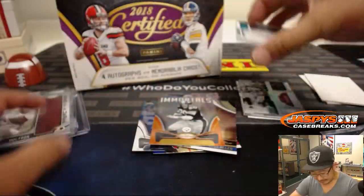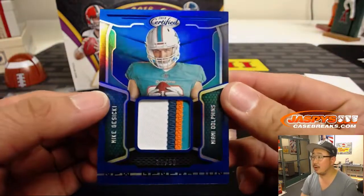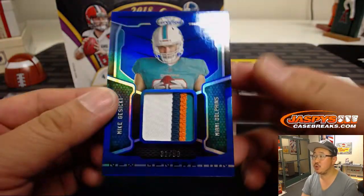And Mike Kosicki is your fourth hit here. Some nice color in that window — 31 out of 50. New Generation.